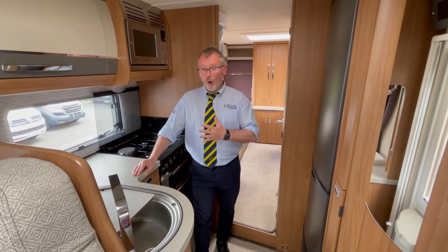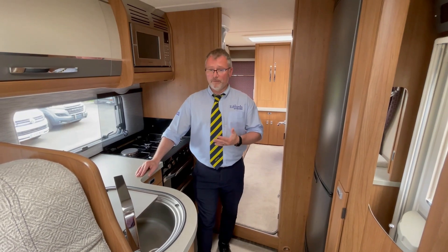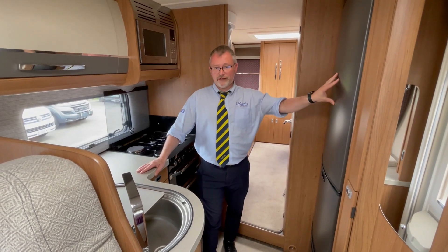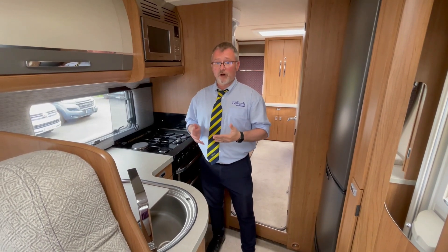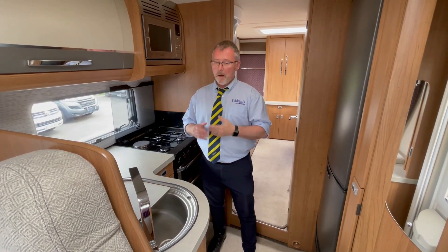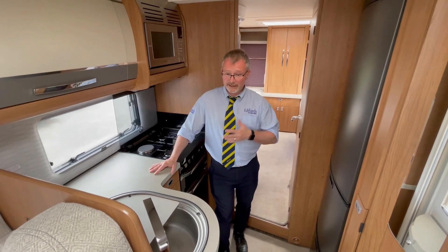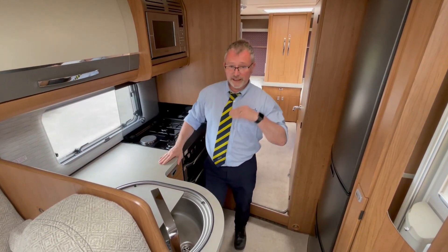The kitchen, like with all AutoTrails, comes incredibly well specced and comes with the sort of equipment you'd expect in your own kitchen at home, such as a full oven and grill, microwave, a large three-way fridge freezer and four hobs — three of which are gas but you also have an electric hob for when you're on hookup. There's also a good-sized sink with drainer, plenty of storage and a good-sized work surface. Because this Comanche has the extra two travel seats it gives you a natural bulkhead from the kitchen into the lounge.